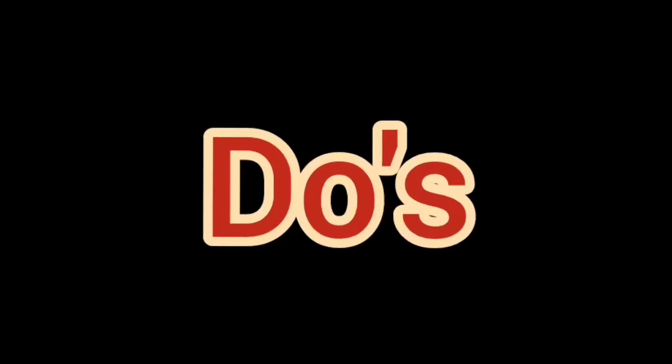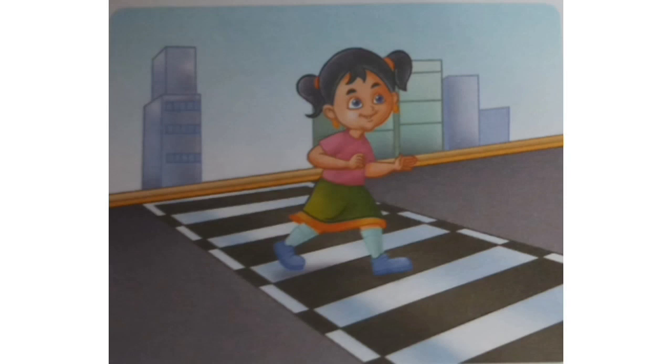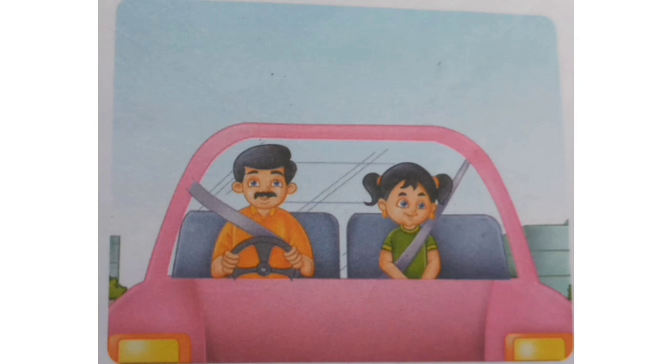Hey children, welcome back! I hope you all must have gone through the earlier session on safety on road. Let's take a quick recap. The do's for safety on the road: walk on a footpath, use zebra crossing to cross the road, look on both sides before crossing the road, wear a seat belt when riding in a car.